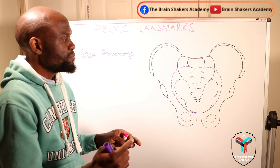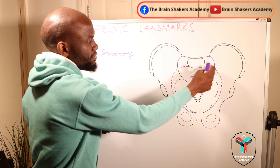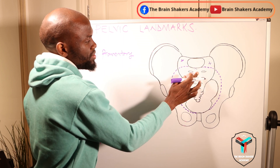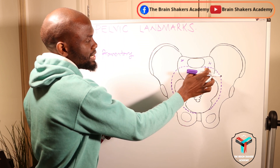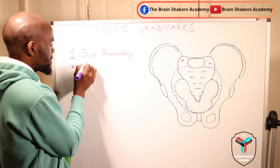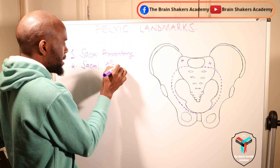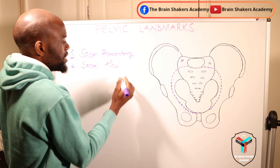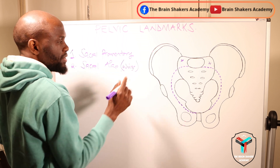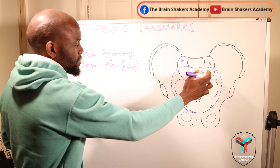Landmark number two is the wings of the sacrum. You have this part here — we call these the sacral alae, or alae of the sacrum. You can remember them as the wings of the sacrum, just that broadening area of the sacrum.